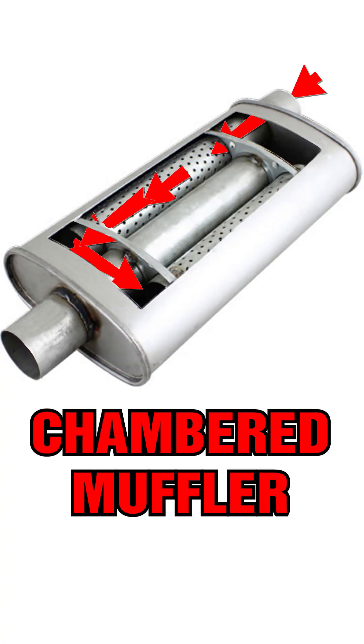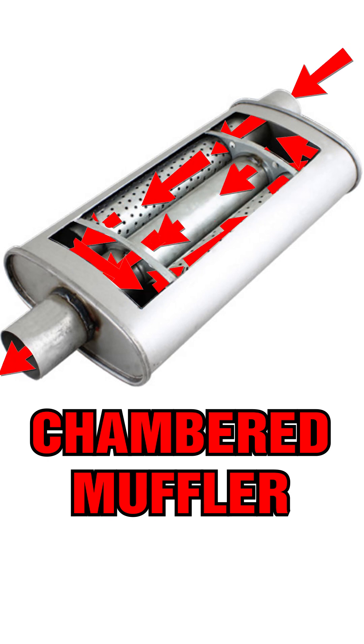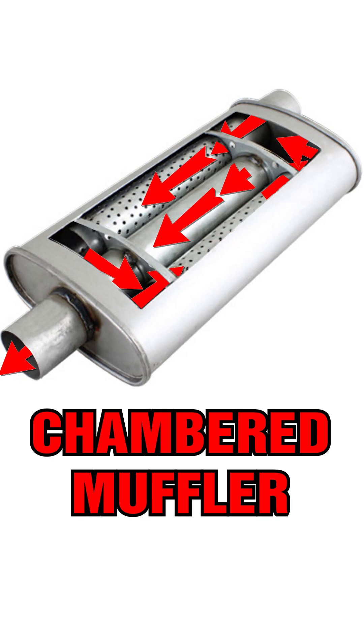A chambered muffler uses a system of plates and baffles to tune the sound of the exhaust. Without going into a lengthy discussion about the science of acoustics, the sound waves bounce around inside the muffler to deliver a unique exhaust tone.